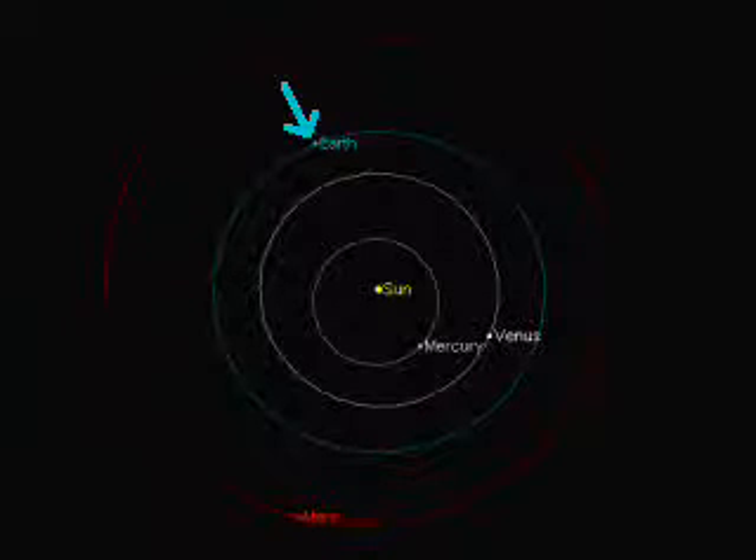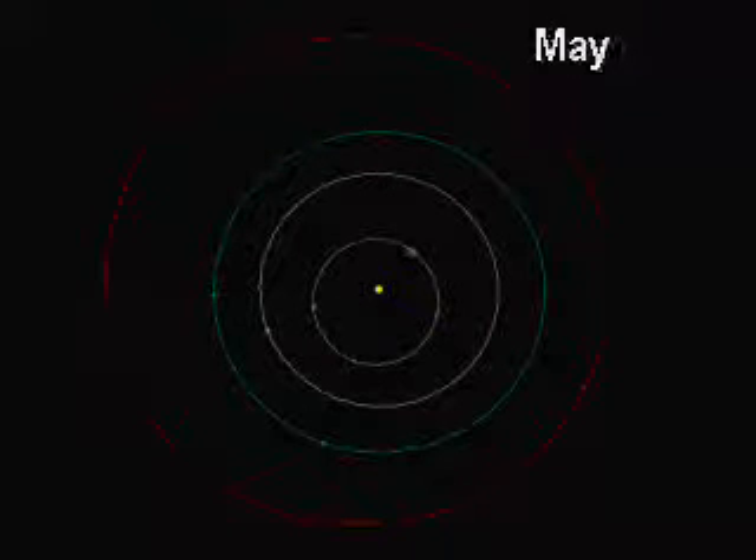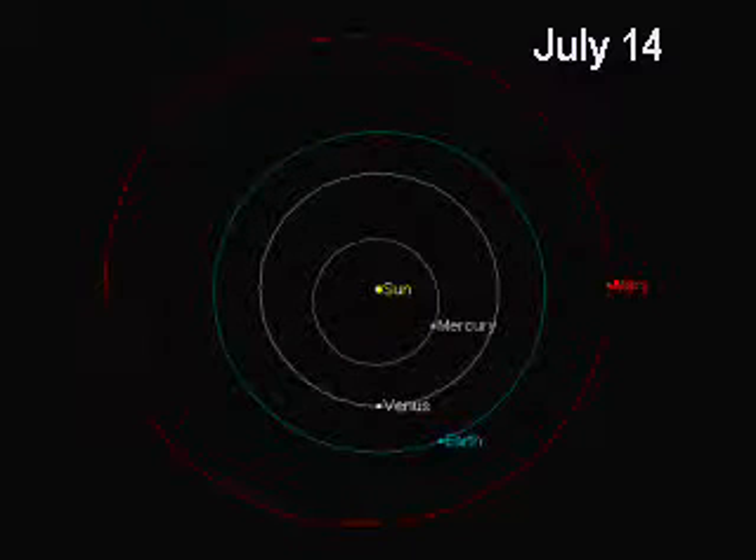The other thing we can see is that in the beginning arrangement, the light from the Sun will bounce off Venus and then come to Earth, illuminating most of Venus — you'll have a nearly full Venus in that arrangement relative to Earth. But as Venus swings around, it gets closer, so it gets four times larger in its appearance in the sky. It doesn't actually get any larger, but it looks larger.